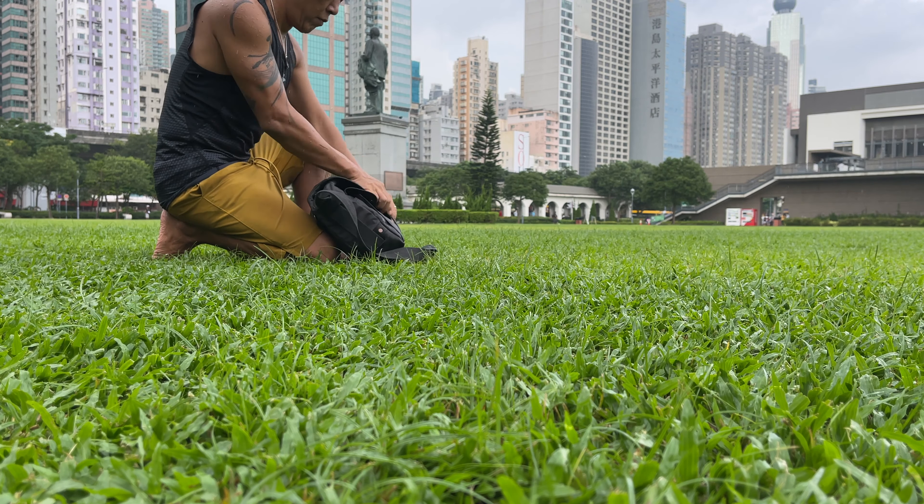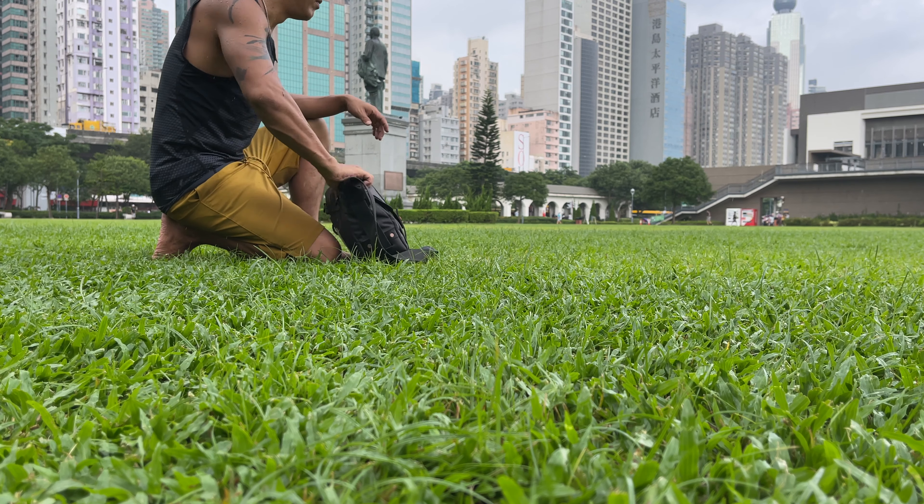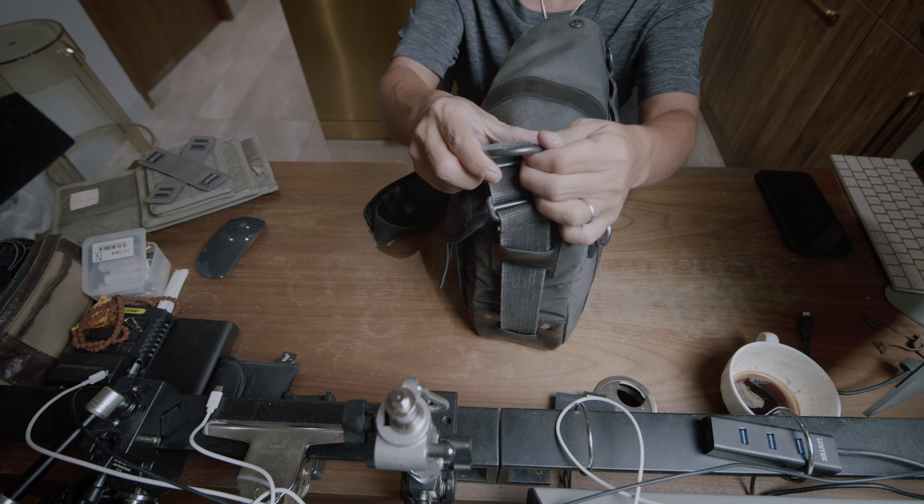It'd be nice if it's waterproof. It has to protect the cameras inside. And lastly, the bag has to be durable — because I no longer enjoy shopping, and I really like a seasoned, bashed-up bag.